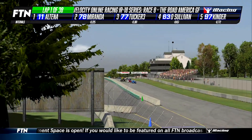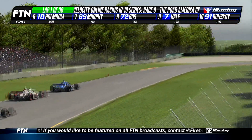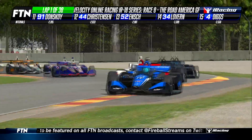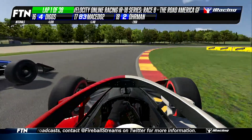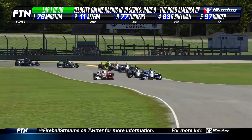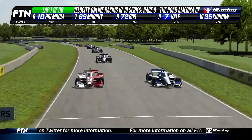Already, Miranda on the push to pass, trying to make something happen into turn one. That's going to impact fuel mileage, but he wants to make it happen now. Through one cleanly, looks like everybody through one. Now we're coming to two. Bruno to the inside, now Bruno on push to pass again. Julian on push to pass, but Bruno's pushed the button twice already this lap.